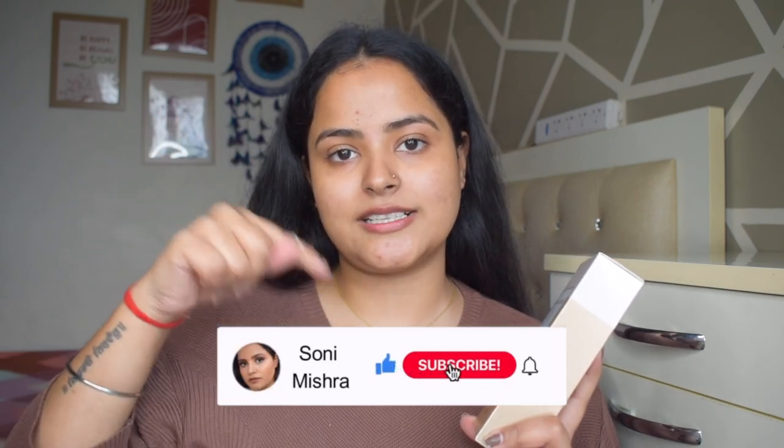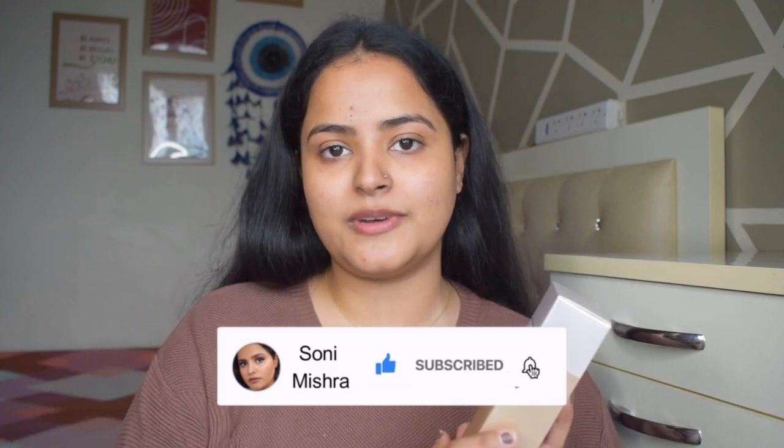We'll be doing a wear test, waterproof test, and transfer test, so definitely watch till the very end. But if you are new to my channel, take a moment, hit that red subscribe button and the notification bell right next to it so that every time I upload a new video you get notified. Now without any further blabbering, let's just dive right into the video.